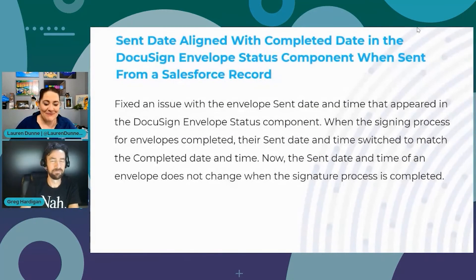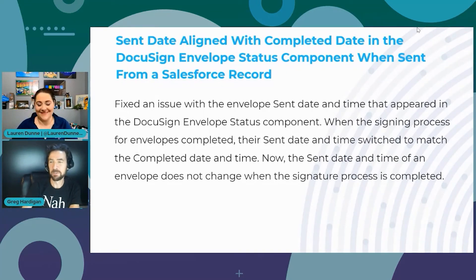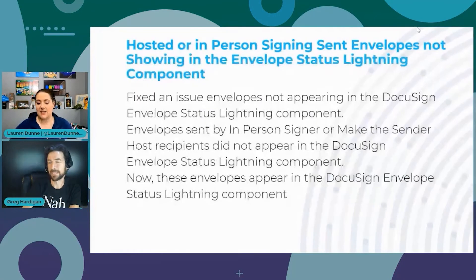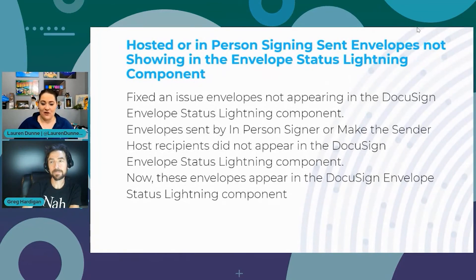Next fix: sent date aligned with completed date in the DocuSign Envelope Status component when sent from a Salesforce record. When the signing process was completed, the sent date and time would switch to match the completed date and time — so if you sent it Tuesday at 5 a.m. and it completed Wednesday at 10 p.m., Wednesday would suddenly show as the sent date. Now sent date and time are accurate, and completed date and time are accurate.